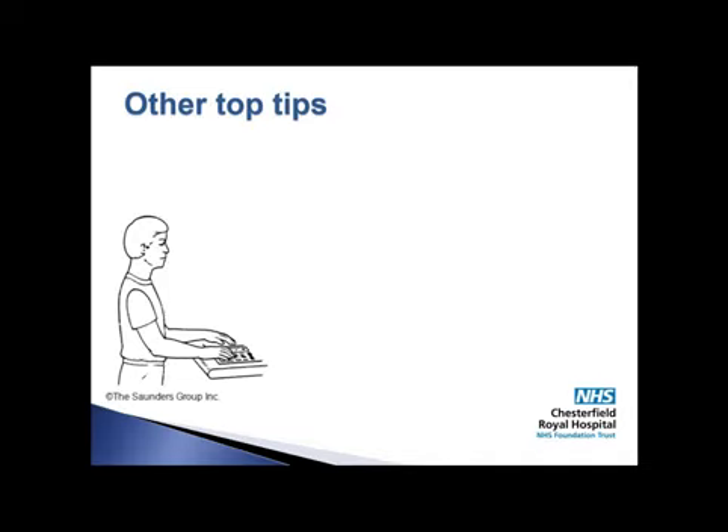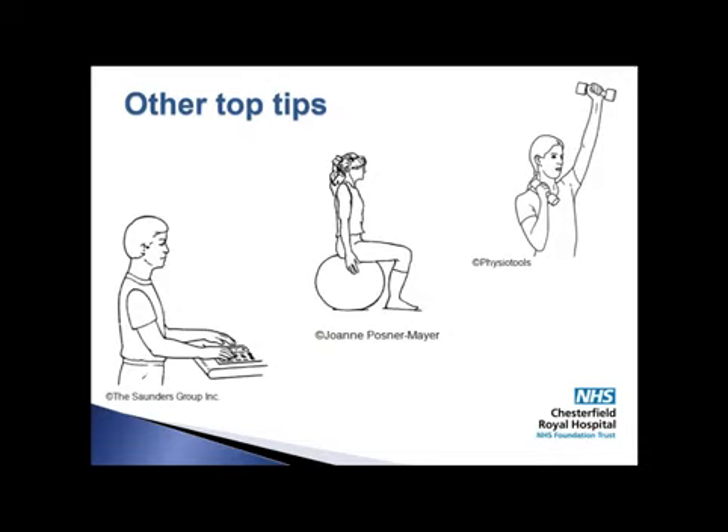If you can, stand up during phone calls and make the most of this time to move around. Sitting on an exercise ball can help promote good posture as your muscles will have to work harder to keep you upright. Incorporate structured exercise into your day. This could include a brisk walk, yoga or weight training.